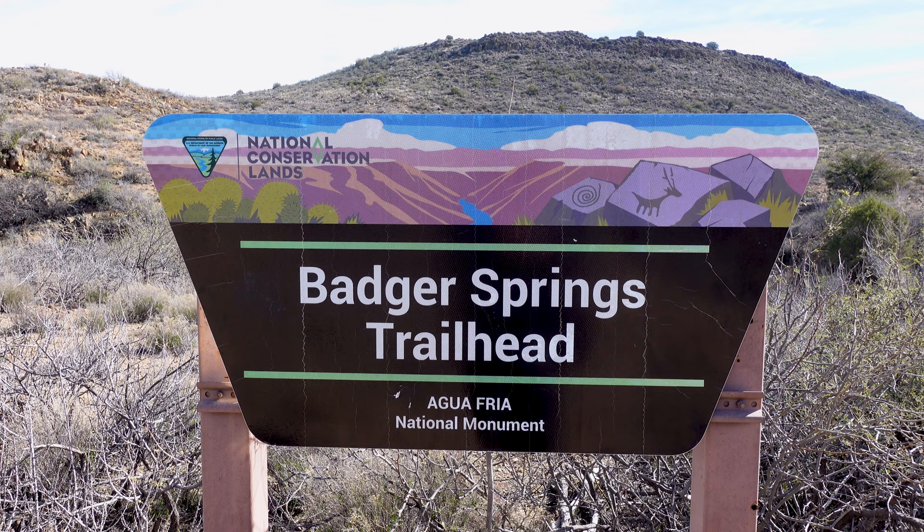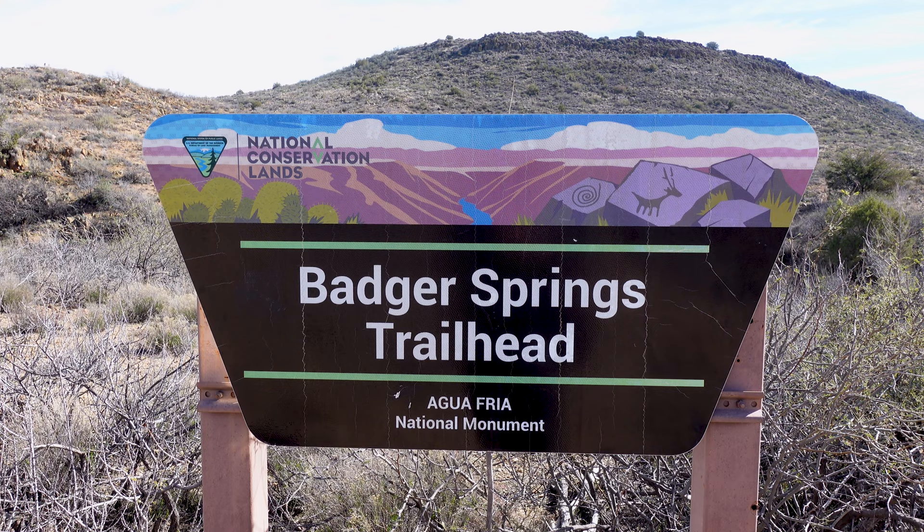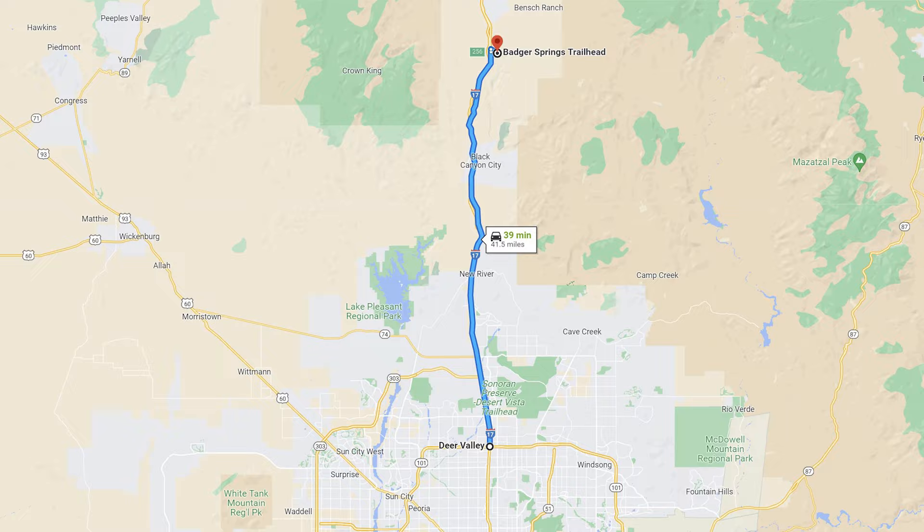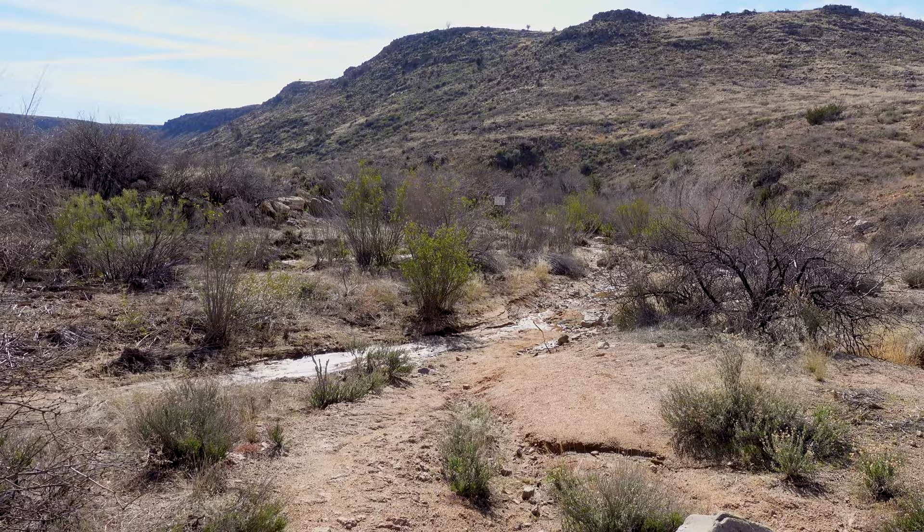We find ourselves today on the Badger Springs Trail, a somewhat well-known and popular trail for Phoenicians even though it's well outside of the Phoenix area — maybe about 40-50 minutes for those in the northern part of town. But this is supposed to take us down to the Agua Fria River, namesake of this national monument.